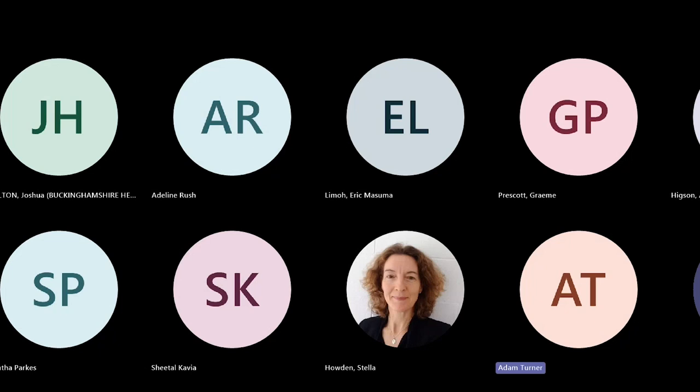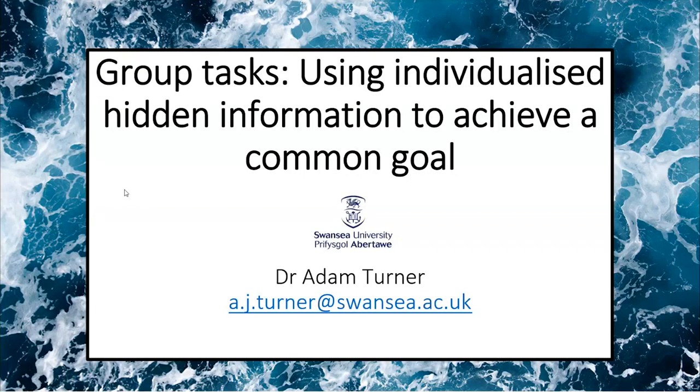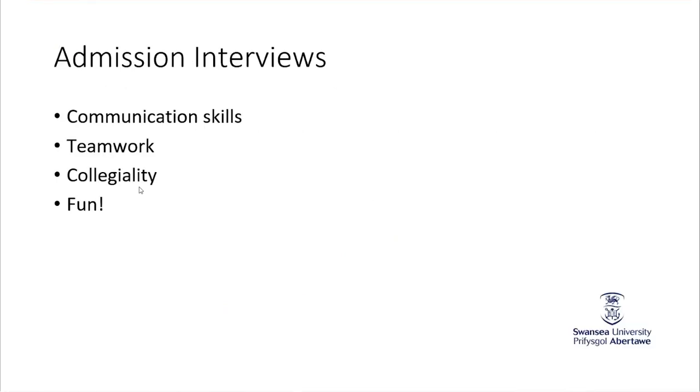I'm going to talk about another way we try to persuade applicants to come and study at Swansea University, and that is through the use of group tasks, keeping them fun and interesting by having a little bit of hidden information. We do this as part of our admissions interviews here at Swansea University. The admissions interviews are about us finding out more about our students, understanding who they are, and whether they'd be a good fit for the programme.